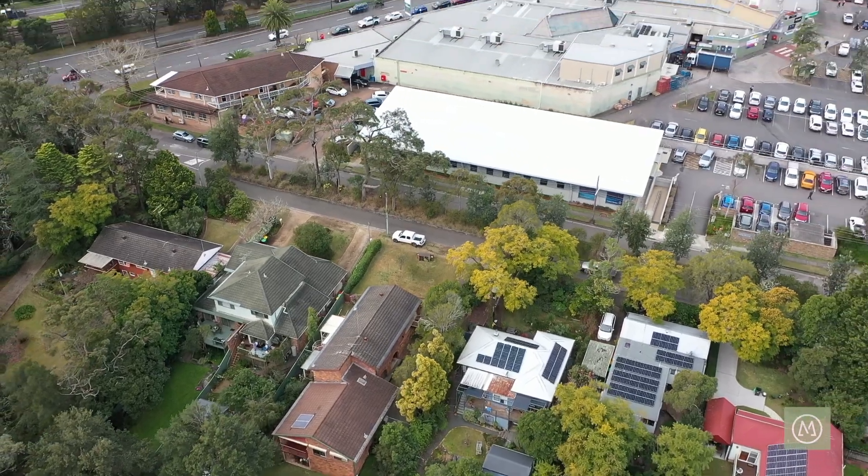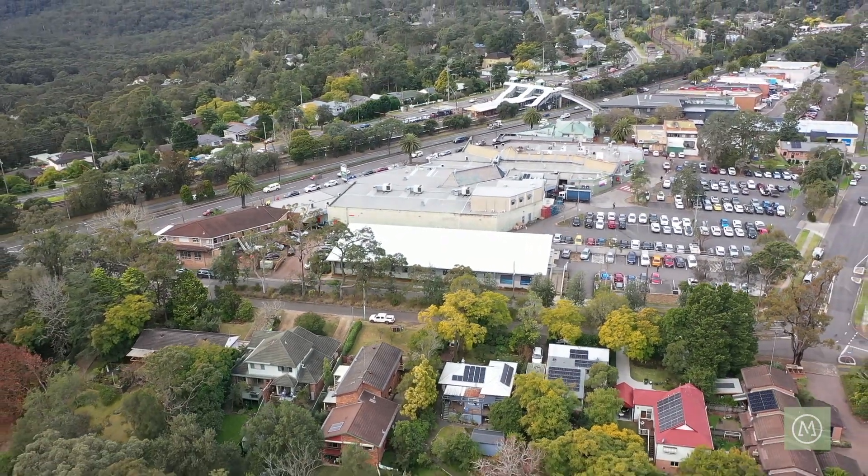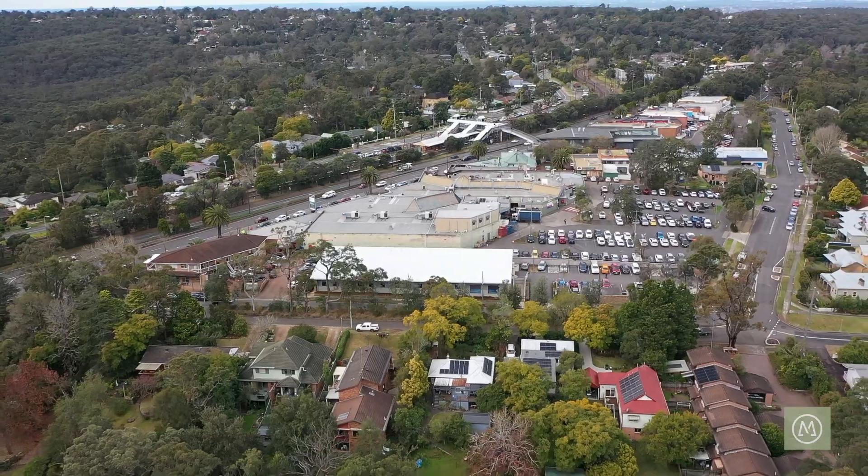Hi, I'm Adrian from Rec Property Group and welcome to duplex number one, street number seven, View Street in the wonderful lower Blue Mountain suburb of Blacksland. The property we have for you today is situated adjacent to the Blacksland family medical practice with all the shops close by. There's so much to see — join me, let's have a look through.